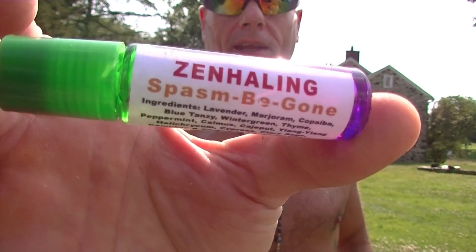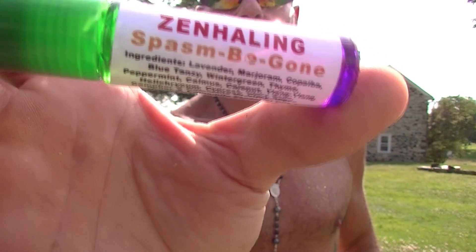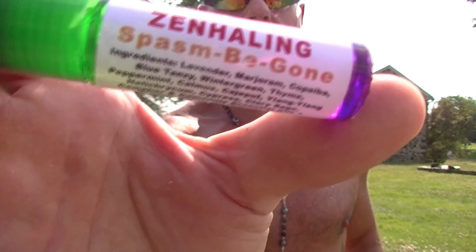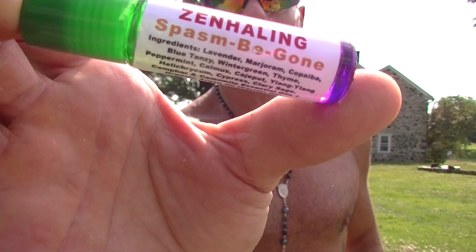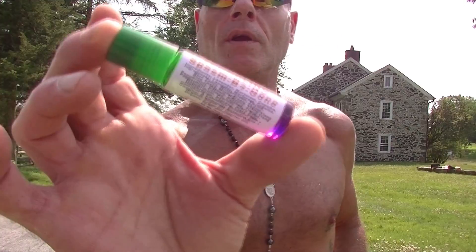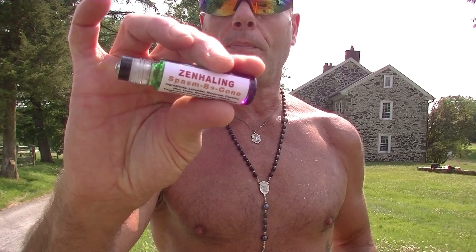Just got done with a little training session, body's beat up, muscles are spasming. I'm going to be using my new blend, Spasm Be Gone — 15 essential oils blended together, very powerful. They're compounded together so the individual ingredients work and compound the effects, instead of just getting the effects of one individual ingredient; they work in tandem with each other.